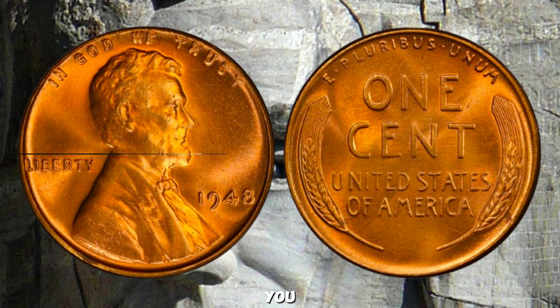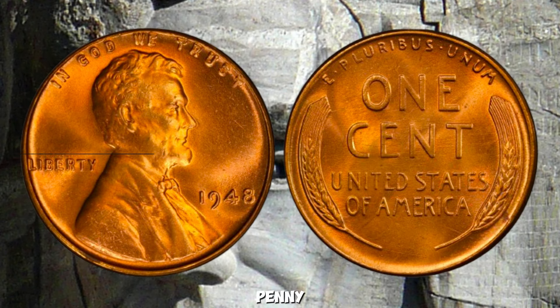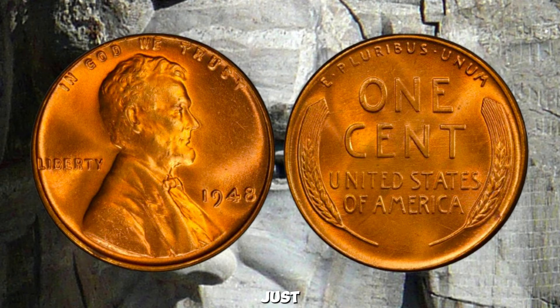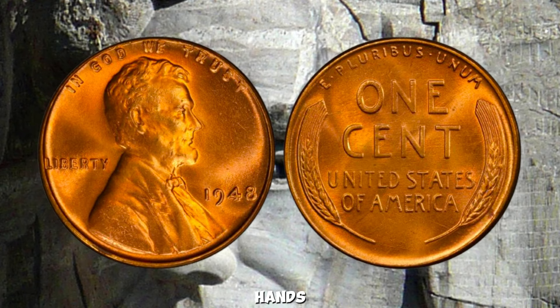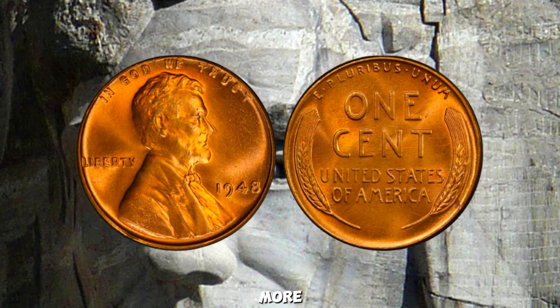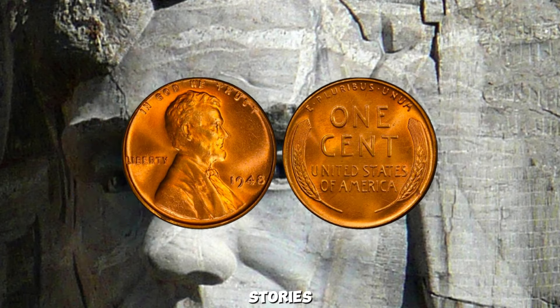The next time you come across a 1948 Wheat Penny, take a closer look — you never know, you might just have a hidden treasure in your hands. Don't forget to like, subscribe, and hit that notification bell for more coin collecting tips and fascinating stories.